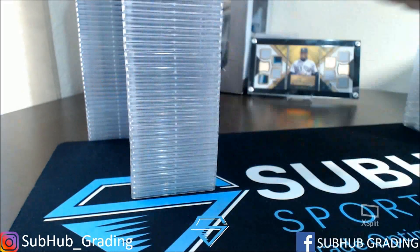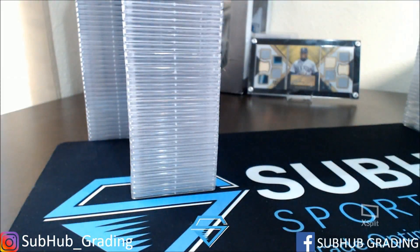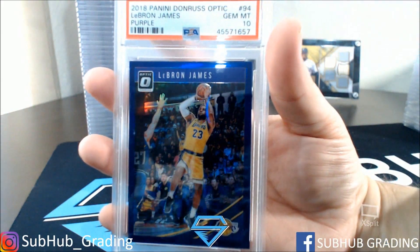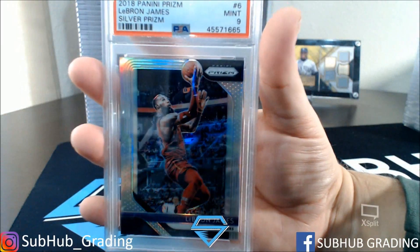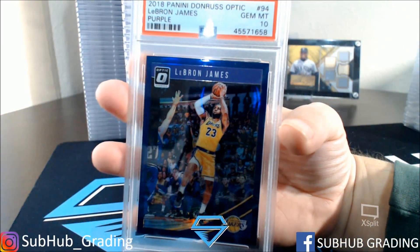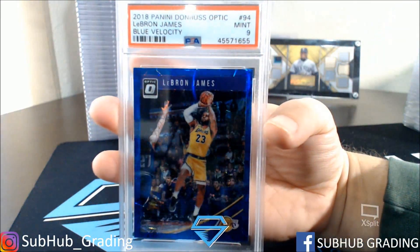Shea PSA 10 Silver Hollow. LeBron James Silver 9. LeBron James in a Laker uniform — 10, that's purple Optic. LeBron James Silver Prism 9. LeBron James Optic Purple 10. LeBron James Blue Velocity 9.